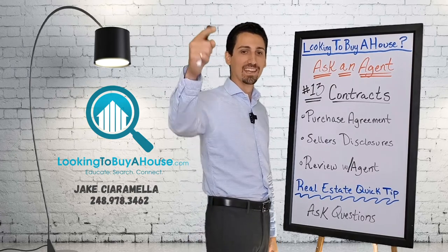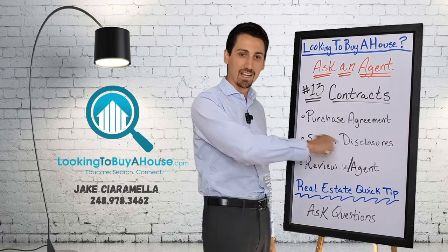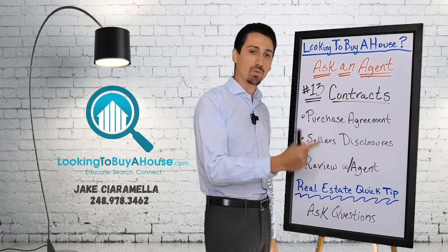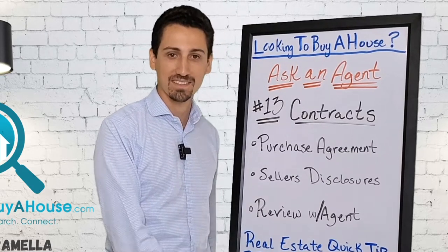I'm Jake from KW. Today on Ask an Agent, we're talking about contracts, purchase agreements, seller's disclosures, reviewing your contracts with your agent, and always ask questions. Stay tuned.